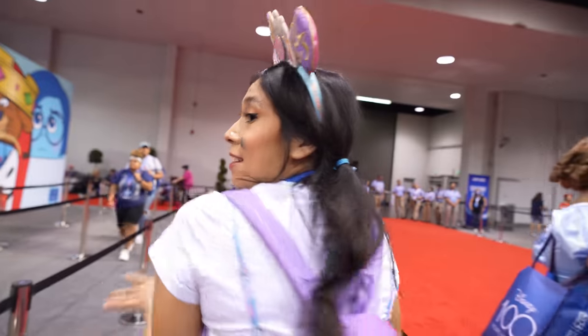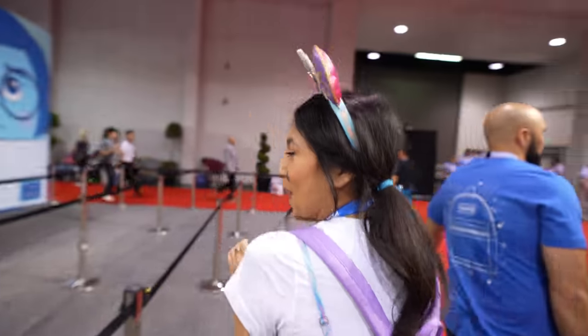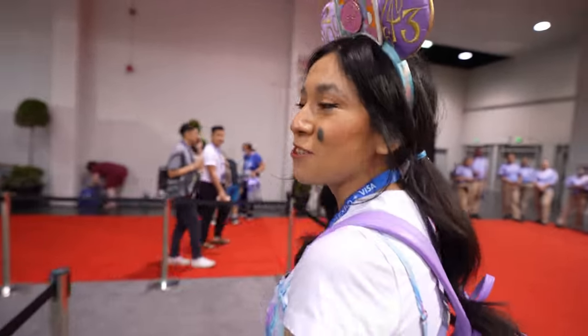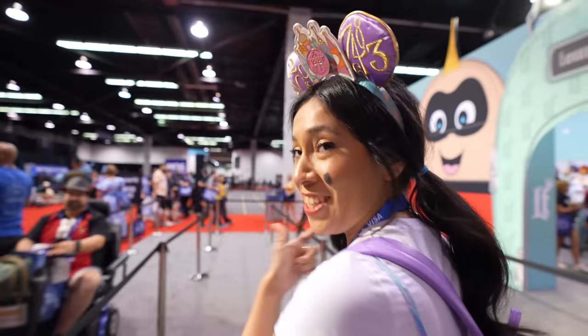I love Loungefly backpacks — she has one right there. That's the Walt Disney World purple wall, so if you know, you guys comment down below. As you can tell I am a Loungefly fan — I have their ears, I have their merchandise, I even have their backpack. So we can go check it out right now.